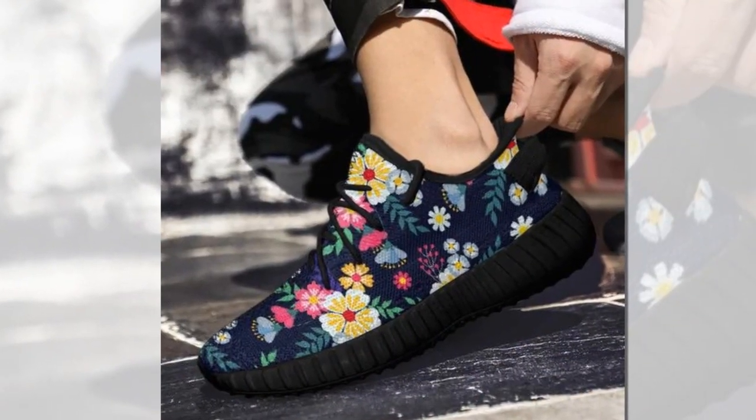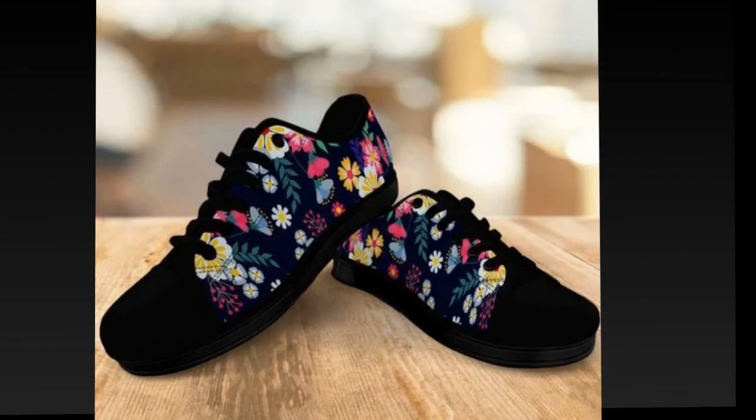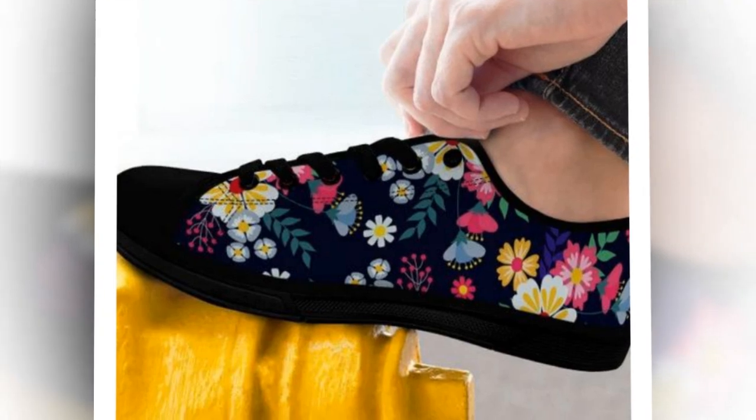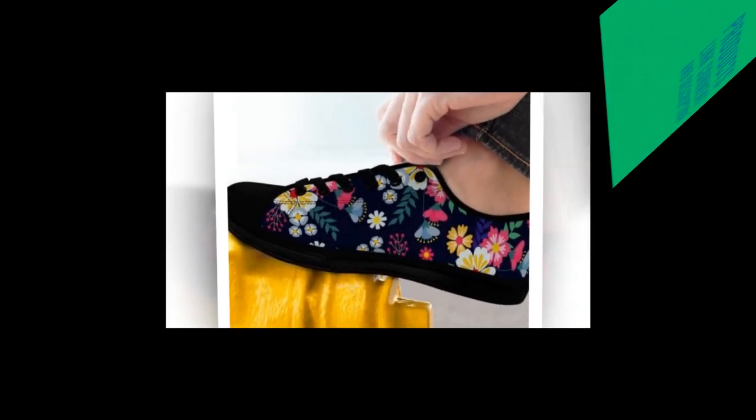Grab your pair now and step into the world of comfort and style. Thanks for watching! If you enjoyed this review, like, comment, and subscribe for more awesome product insights. Hit that bell icon to stay updated with our latest reviews. Until next time — stay stylish, stay comfortable, and keep moving.